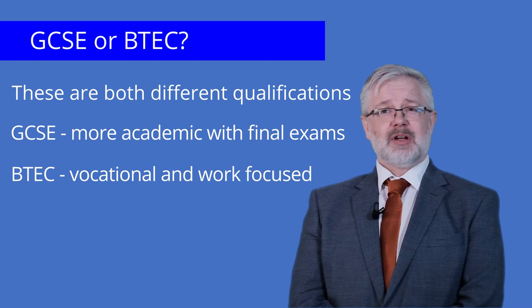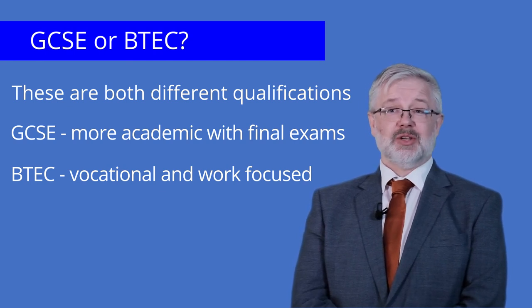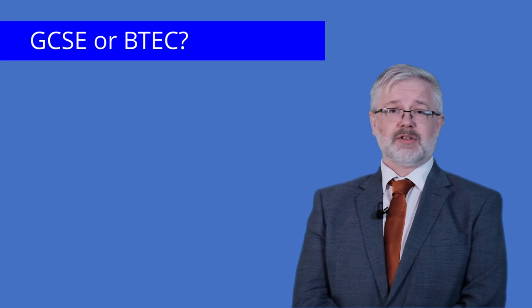Because of this, most of the assessment is completed as you go by producing portfolios of evidence of learning.